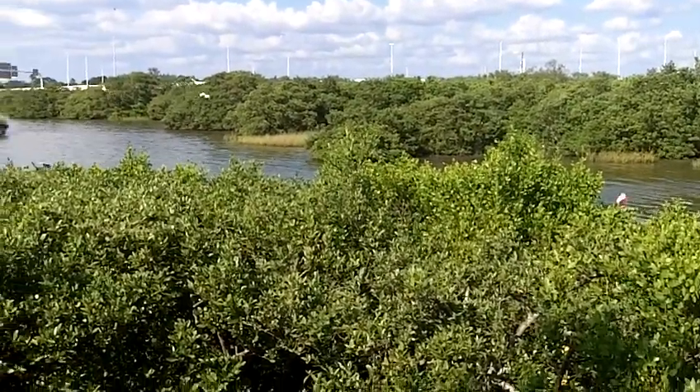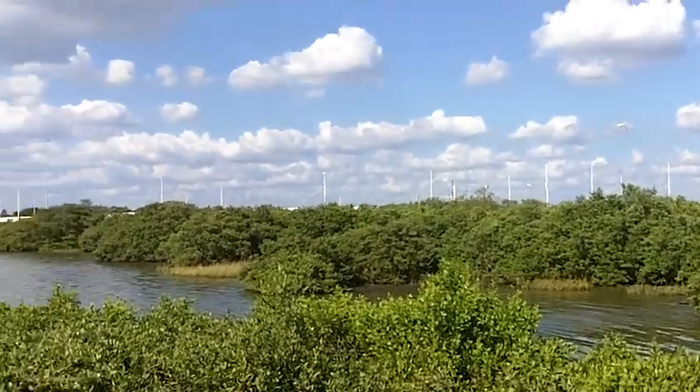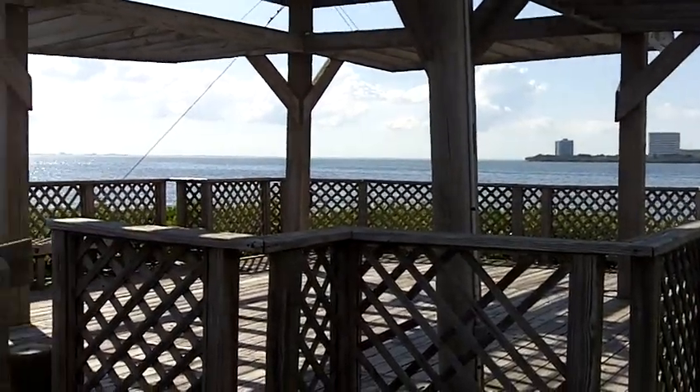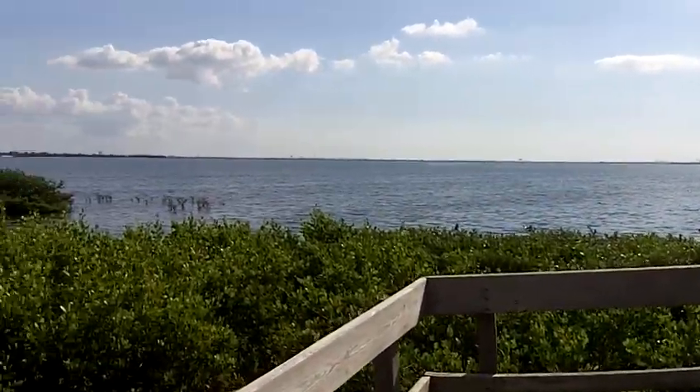It really feels like you're in a natural area, so close to the city — pretty amazing. Boardwalks run throughout the property and let you walk out to this beautiful viewing gazebo, giving you a look over all of Tampa Bay.